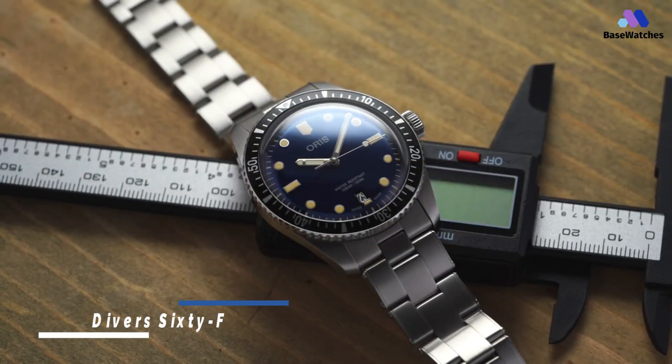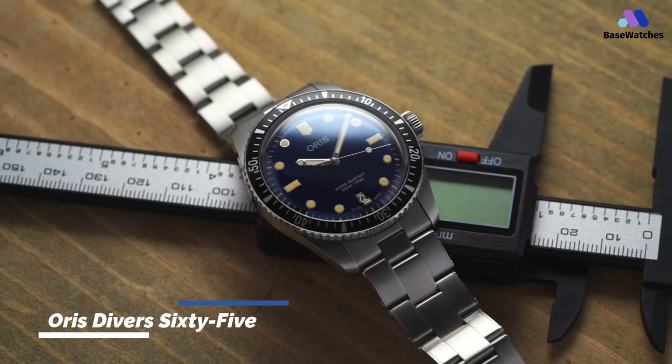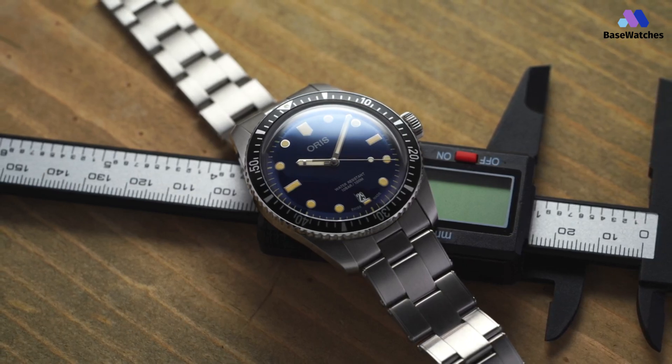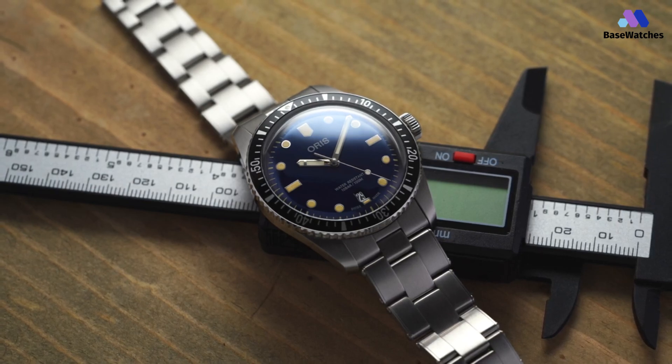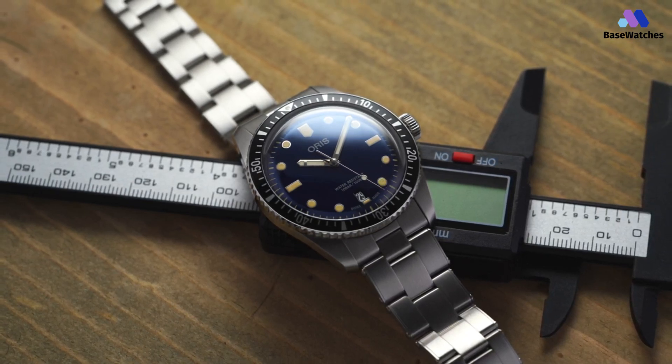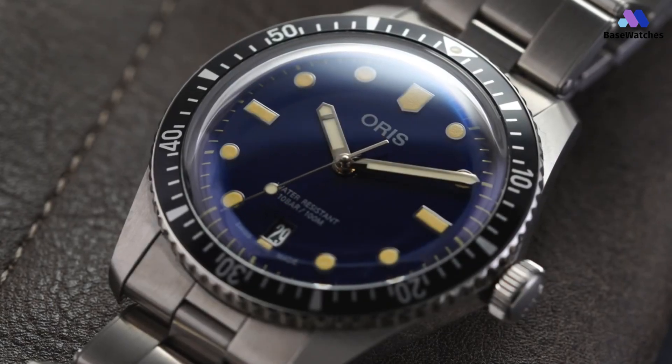The AORUS Divers 65's most compelling feature is its vintage charm. At a glance, this looks like a vintage watch. In hand, this feels like a vintage watch. Sure, it's a modern watch built to modern standards, but there's a certain lo-fi quirkiness present which many will find endearing.